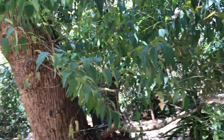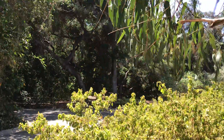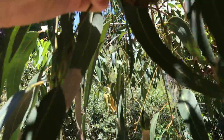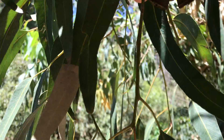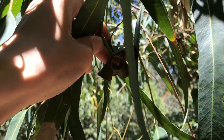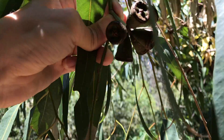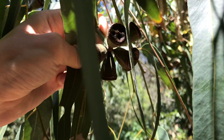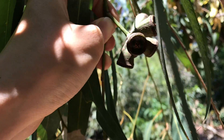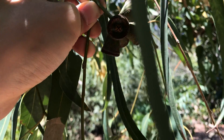Something interesting about this species are its fruits — they're just very large. Let me see if I can get a good shot. Yeah, there it is. There are a lot of other large-fruited species, but this one looks pretty cool. Also, the inflorescence looks like a mushroom — the operculum is larger than the base.